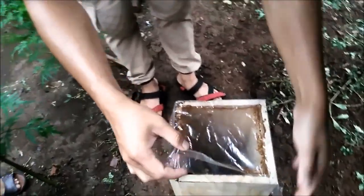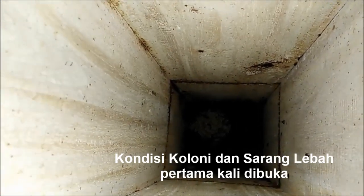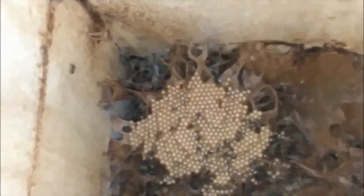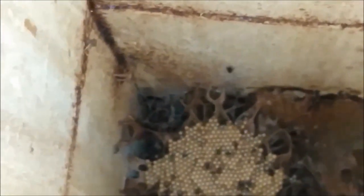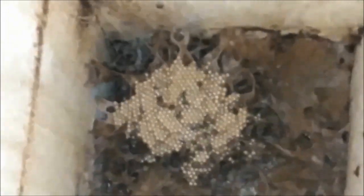Oke teman-teman sekarang kita coba lihat koloni lebah biroi ini dalamnya seperti apa. Nanti biar tahu perkembangan per minggunya seperti apa. Ketinggian dari 10 cm dari dasar. Terima kasih Kang Yusep.